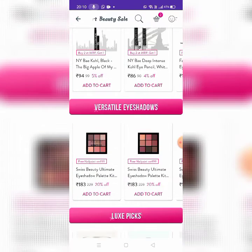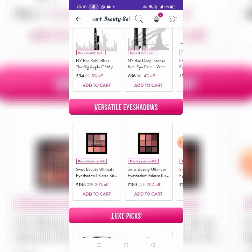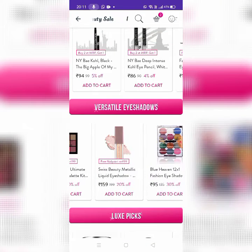Next is Eyeshadows. Free nail paint on purchases of 500 rupees. This is Swiss Beauty Ultimate Palette Kit. There are shades you can use for all looks. There is Swiss Beauty and Blue Heaven.